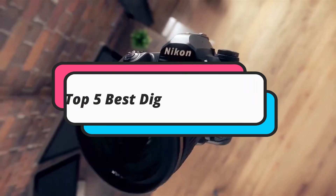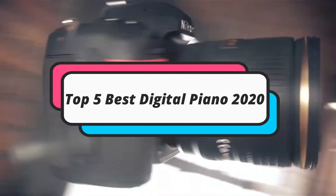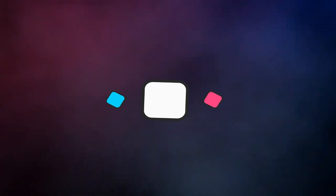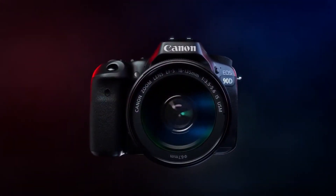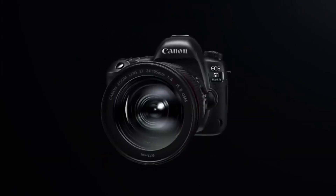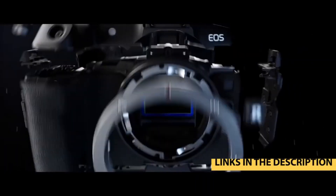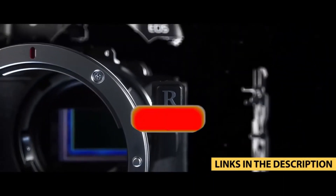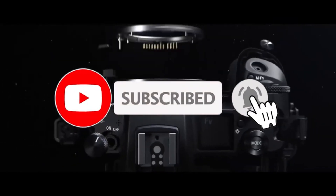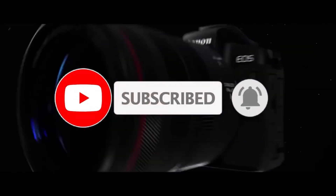Hello guys. Today's video is on the top 5 best budget DSLR cameras of 2020. Through extensive research and testing, I have put together a list of options that will meet the needs of different types of buyers, so whether it's price, performance, or particular use, we got you covered. For more information on the products, I have included links in the description box down below, which are updated for the best prices. Like the video, comment, and don't forget to subscribe.